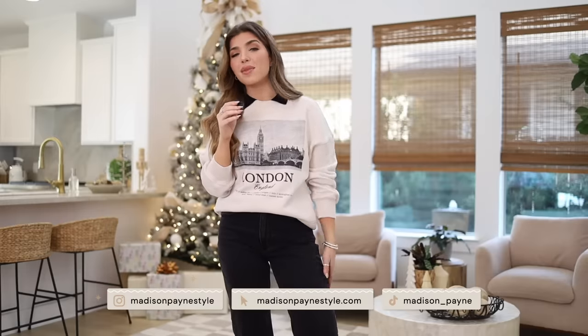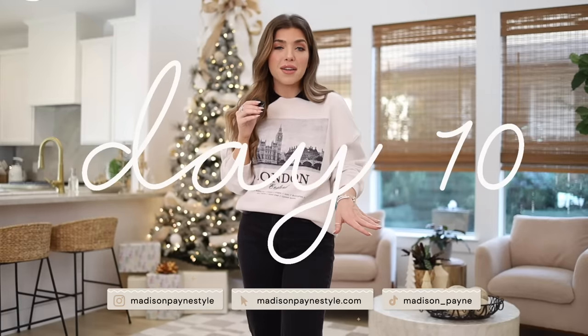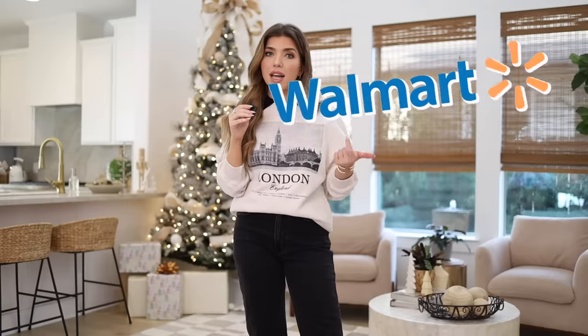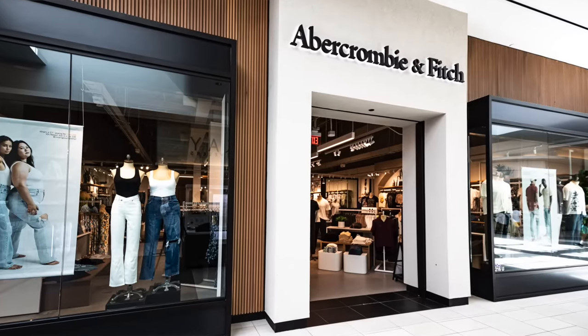Hello friends, welcome back to Vlogmas! I'm not even sure what day we're on at this point, but I do have a fun mini haul today from Abercrombie. I went in looking for jeans because, to be honest, Walmart and Amazon have been letting me down in the jean department, so I went back to one of my go-to favorites.